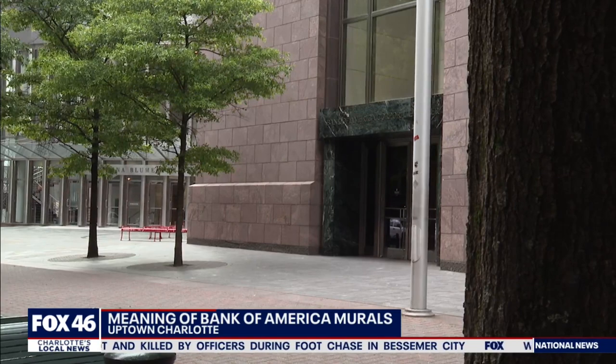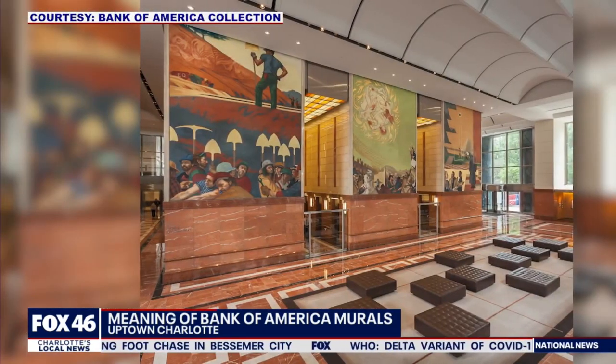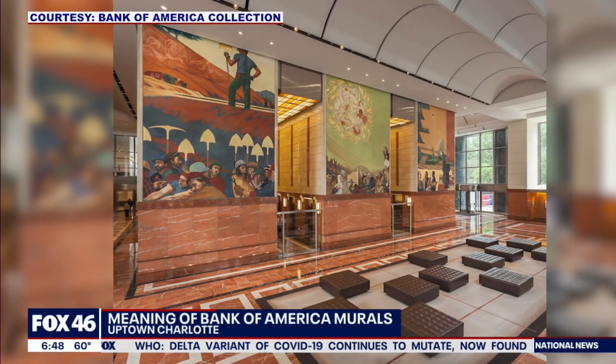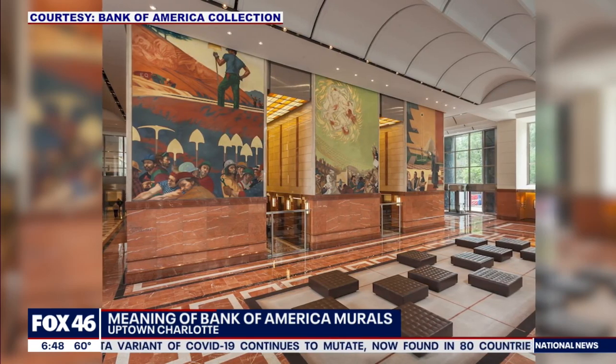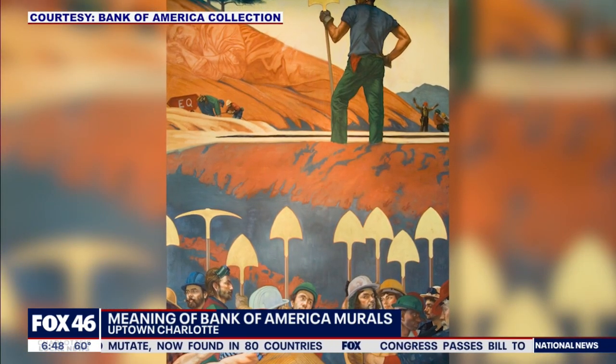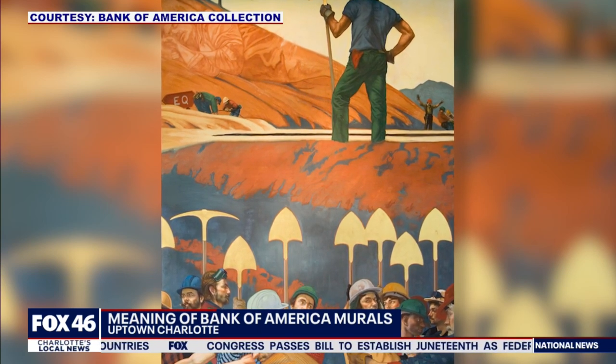He wanted to build a great city where people were happy and proud to live and move here from other places. That's also the idea behind the art you see when you walk through the lobby doors. There are three panels of paintings, 23 feet wide by 18 feet tall, painted by North Carolina artist Ben Long. The meaning behind the art is debatable among visitors, but experts say each panel has to do with Buddhist philosophy.